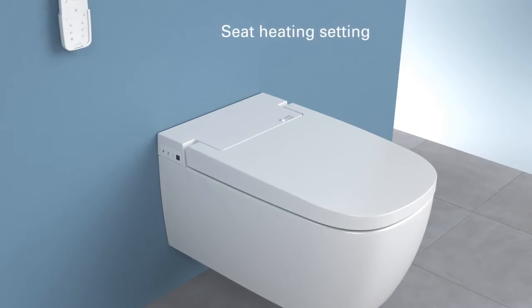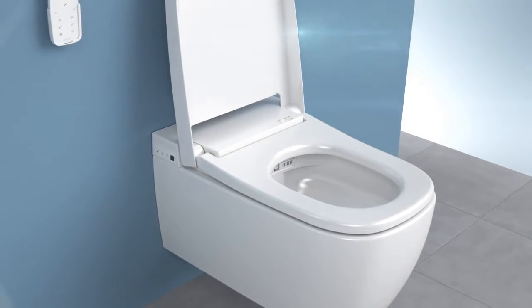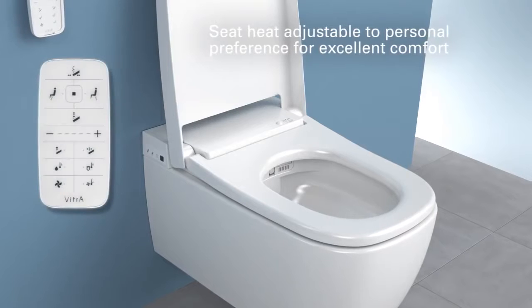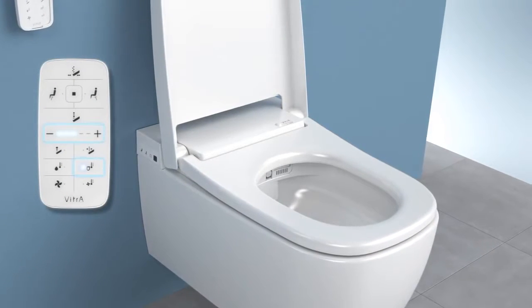No more shivering on the seat in cold winter days. You can set the Vitra Smart WC Pan seat to your ideal warmth for excellent comfort in every season. All you have to do is press the seat temperature button, then adjust temperature using the plus-minus key.